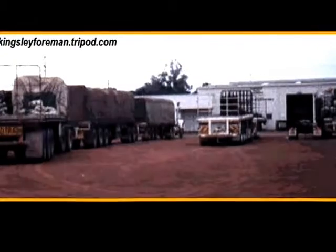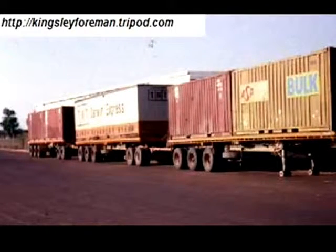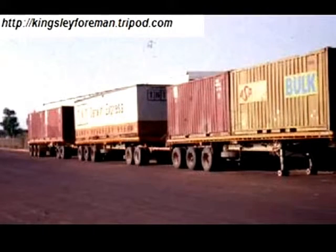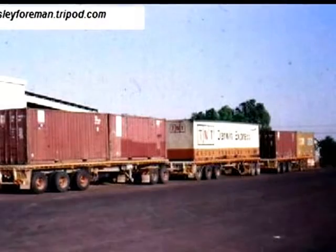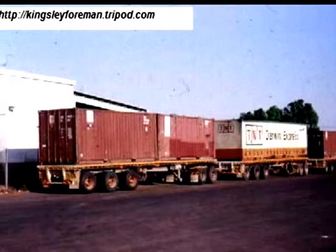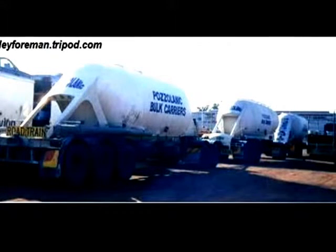The photos aren't very good quality, I'm afraid. I'm not a very good cameraman. I was only using a cheap disposable camera which I used to keep in the cab of the truck all the time. The two most common makes of road trains — prime movers or tractors — are Kenworths and Mack.